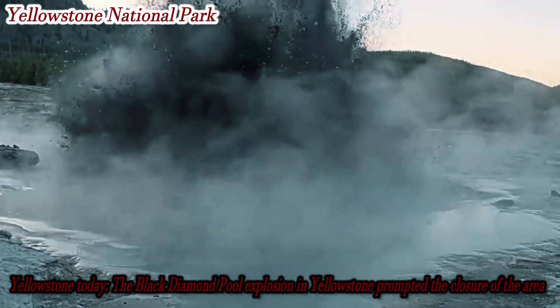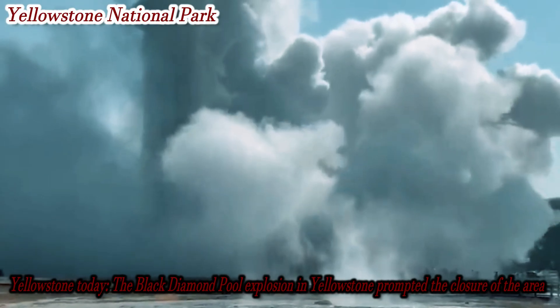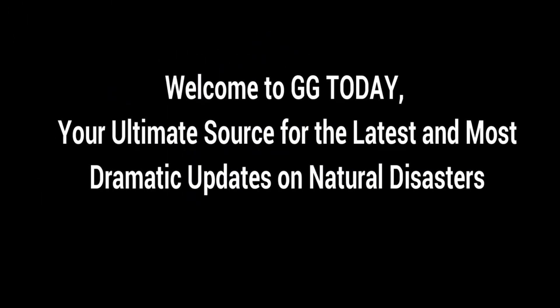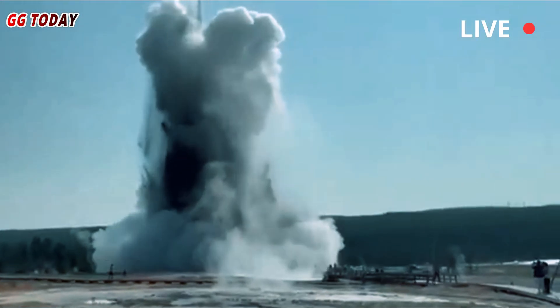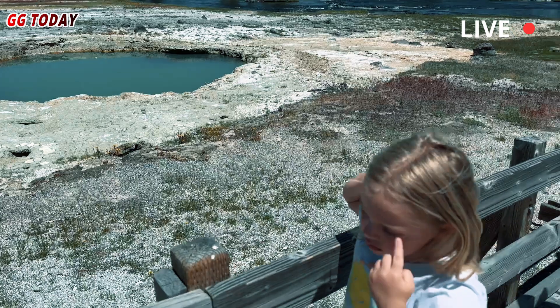The Black Diamond Pool explosion in Yellowstone prompted the closure of the area. Nearly a year has passed since the Black Diamond Pool in Yellowstone National Park experienced a significant hydrothermal explosion.